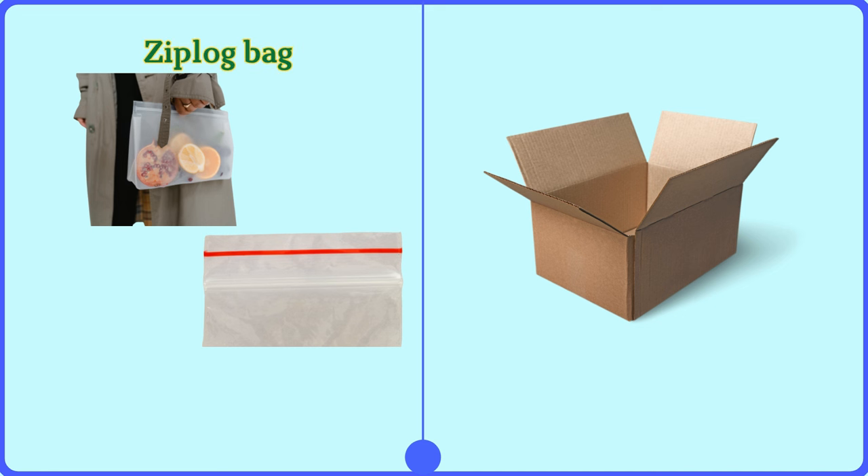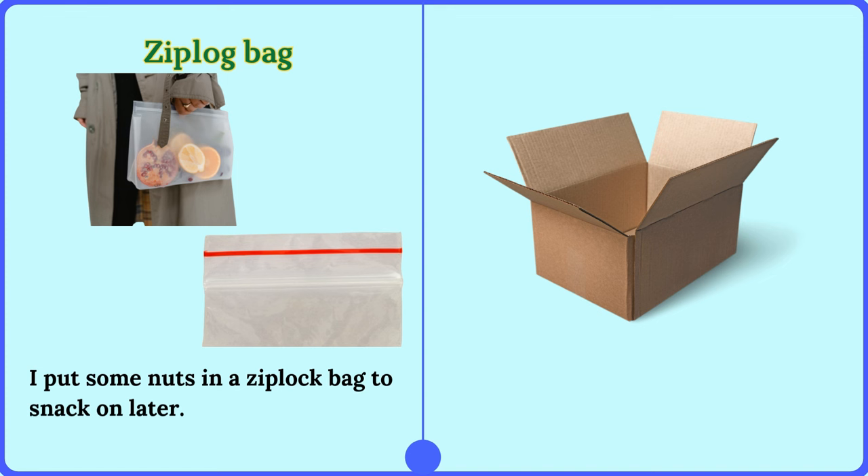Ziploc bag. I put some nuts in a Ziploc bag to snack on later.